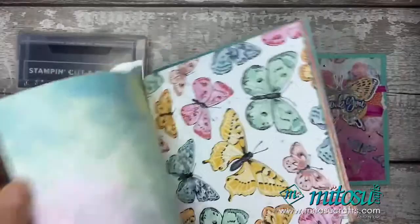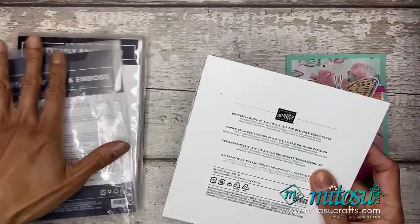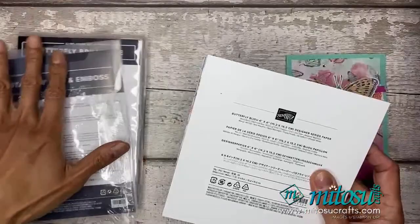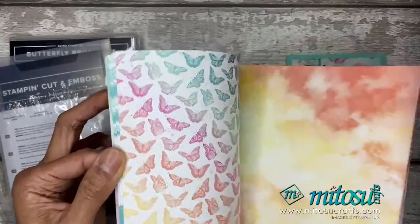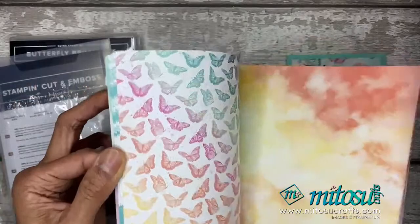And of course the butterflies as well. These papers are only exclusive for the early release, because this is going to move forward to the next annual catalog. But these gorgeous papers won't, and they're only available while supplies last. So if you love these papers — and who doesn't — you have the watercolor already pre-done for you. They're amazing.